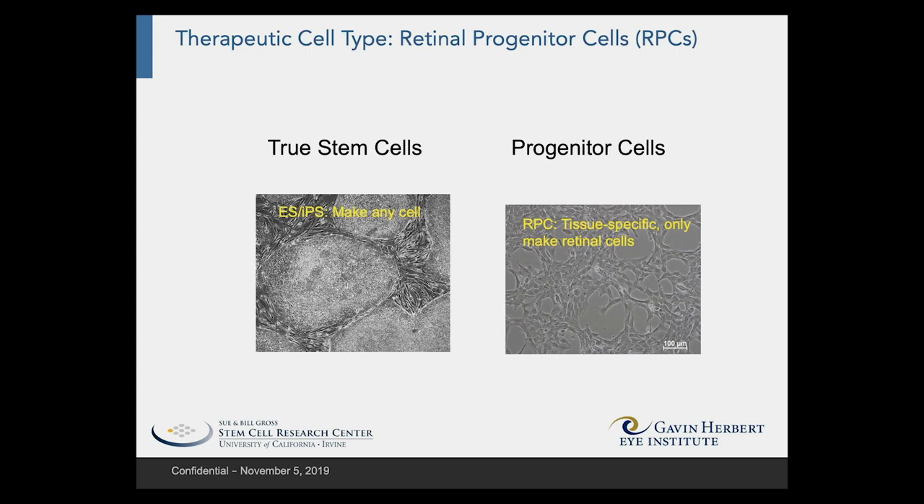These cells are restricted to making cell types that are found later in the retina. They do not make other cell types such as blood, muscle, or pancreas — but that's okay for our purposes.